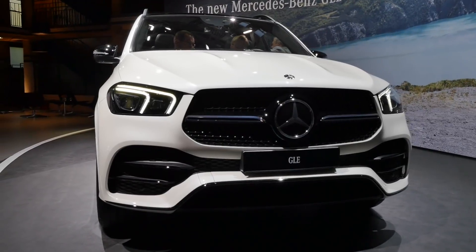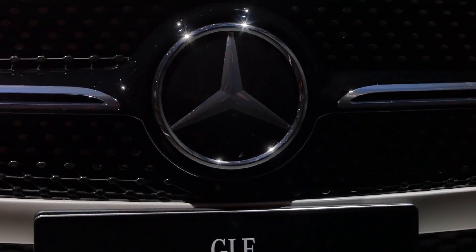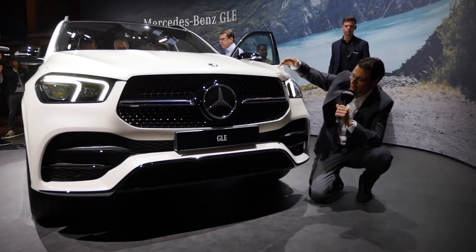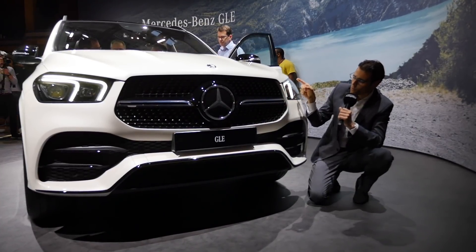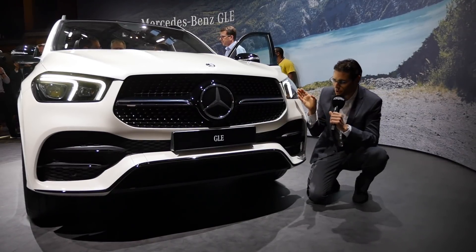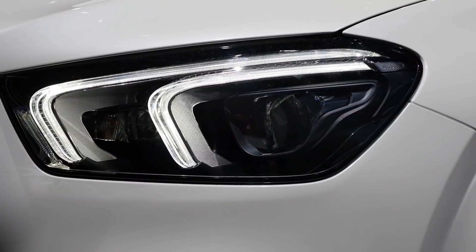Definitely a very strong appearance, even stronger than before, but you can see they use an evolution of design. There are new creases on the front hood, and the headlamps are modernized with a new LED daytime running light signature — by the way, with two C-shapes.